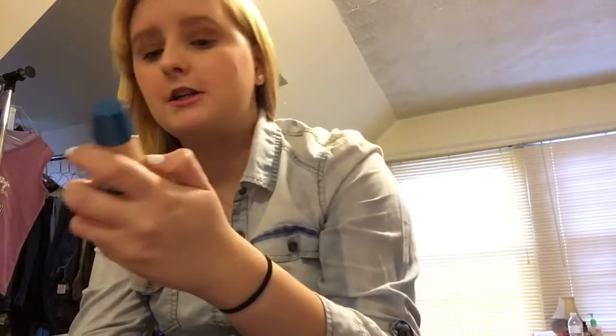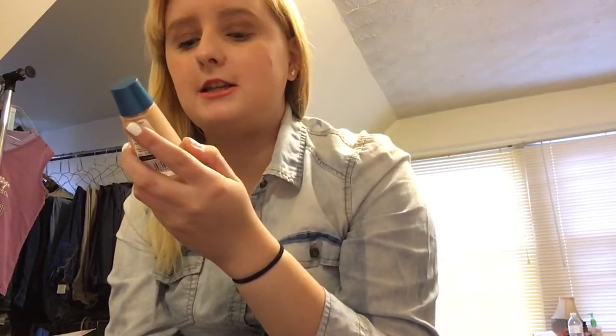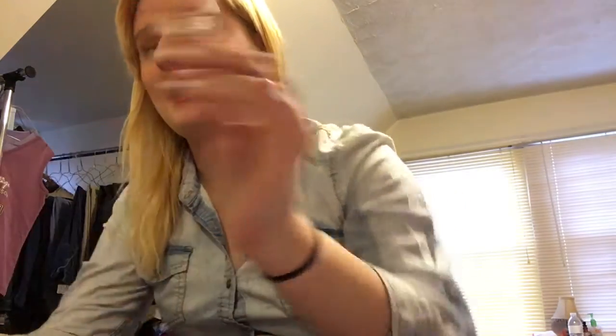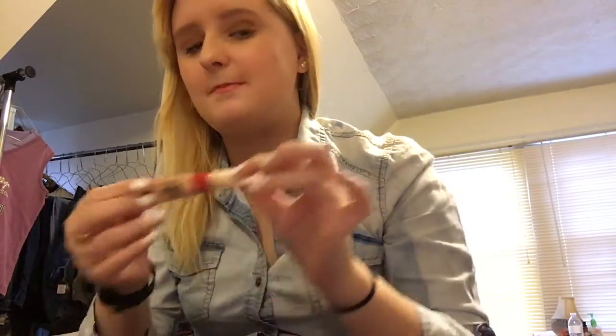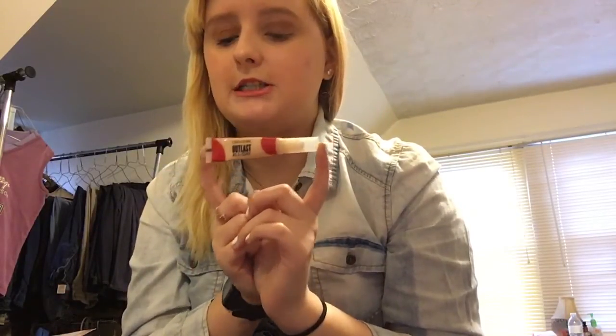I also have a Cover Girl Clean Matte foundation in shade 540 Natural Beige. The only thing I don't like is that it doesn't come in a pump bottle, but overall I do like Cover Girl. I also tried a new Cover Girl concealer — the Clean All Day — and I wish it came in a bigger container for the price.